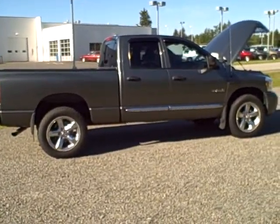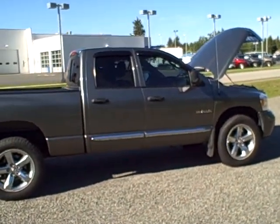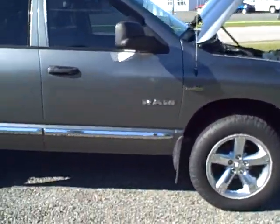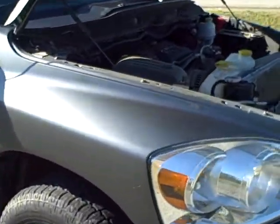Hey, it's Mark Perrigan with Taylor & Son Chevrolet shooting a video for you on that 2008 Ram with the 5.7 liter Hemi. I'll give you a shot of the engine compartment here.